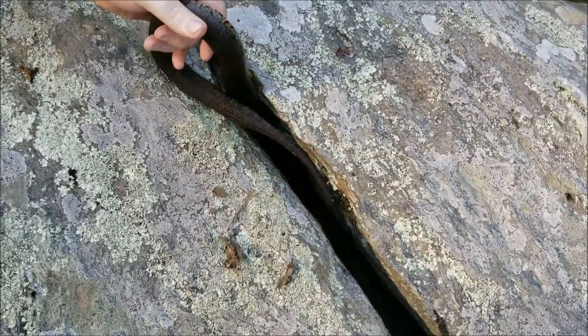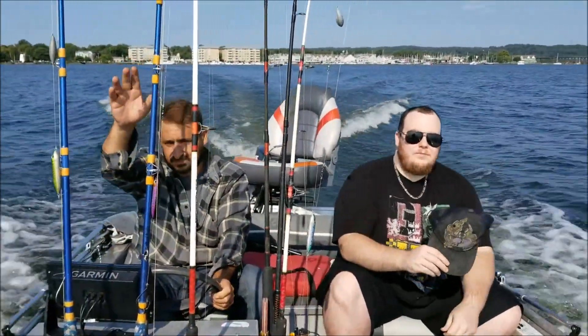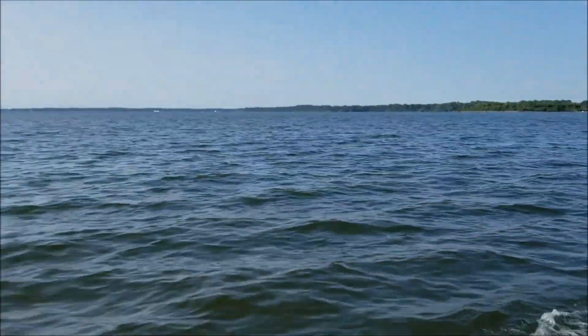All right guys, out here on the damn river boys once again — we are going to be catching some catfish hopefully. Alex has never caught a blue cat, so that's the main goal: get him his first blue cat today. Let's get to it.